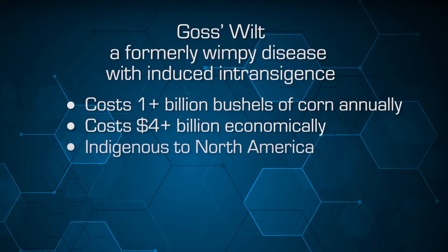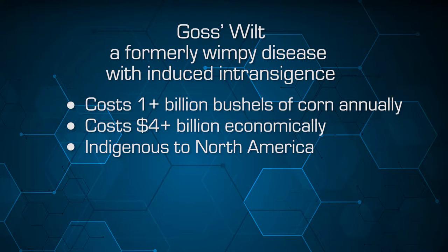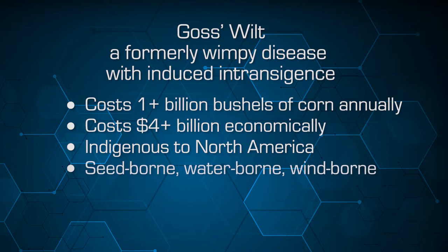Goss's wilt is indigenous to North America — it's a disease that originated here. It's now been spread throughout the world primarily through seed stocks. It can be seed-borne, water-borne, and wind-borne.